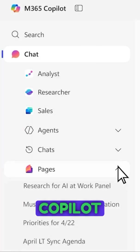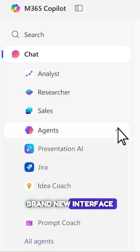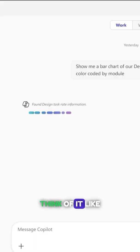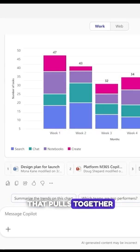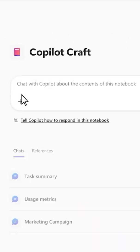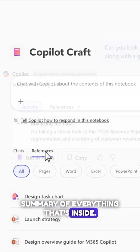First off, Copilot is getting a major upgrade. There's a brand new interface coming and it's bringing something called Copilot Notebooks. Think of it like a smart workspace that pulls together all your Copilot pages and notes into one place, and you can even get a podcast-style audio summary of everything that's inside.